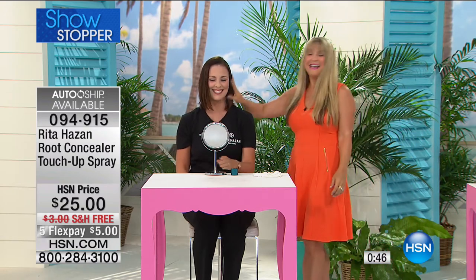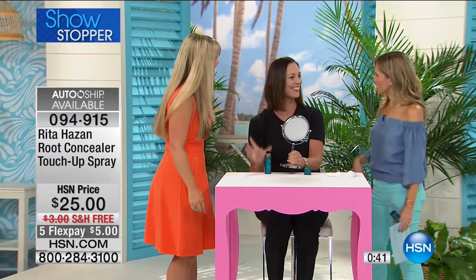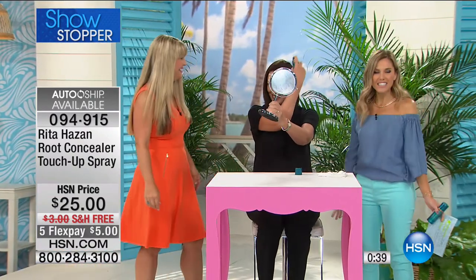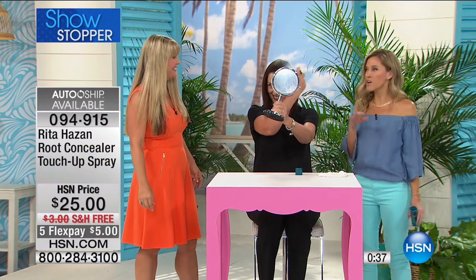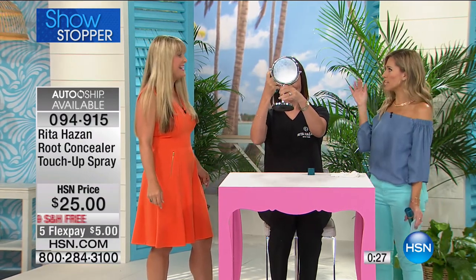She's already done using that precision applicator tip — in seconds. This doesn't wash out until you shampoo your hair. You're not going to have any drippage, any powder. There used to be days where we put a lot of weird things on our scalps to cover up the grays. This is your root concealer from the number one color authority, and it is only $5 to get this refreshed, beautiful, looks-like-you-just-stepped-out-of-the-salon result.